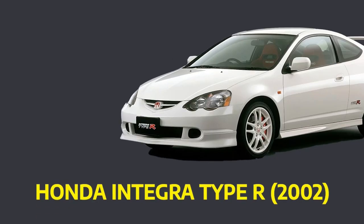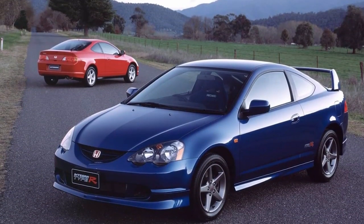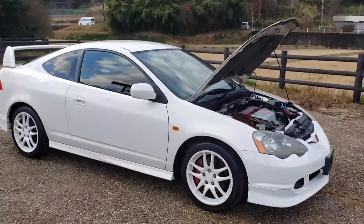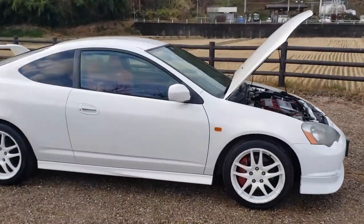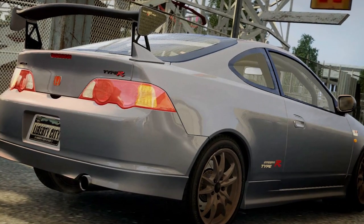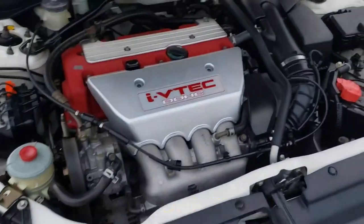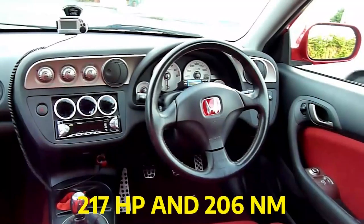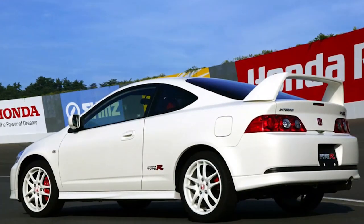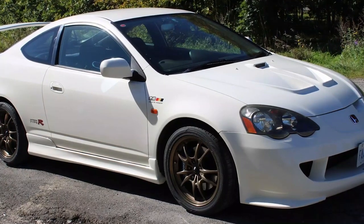Number 9: Honda Integra Type R 2002. One of the best models made by the Japanese company is the Honda Integra Type R, and the best model year is the 2002, which is still highly well-liked all over the world — particularly among fans who call it one of the top cars in the company's history. The three-door hatchback has a four-cylinder engine with 217 horsepower and 206 Nm, paired with a six-speed manual transmission. It takes six seconds to go from 0 to 100 km/h, and Mugen is responsible for the car's layout and appearance.